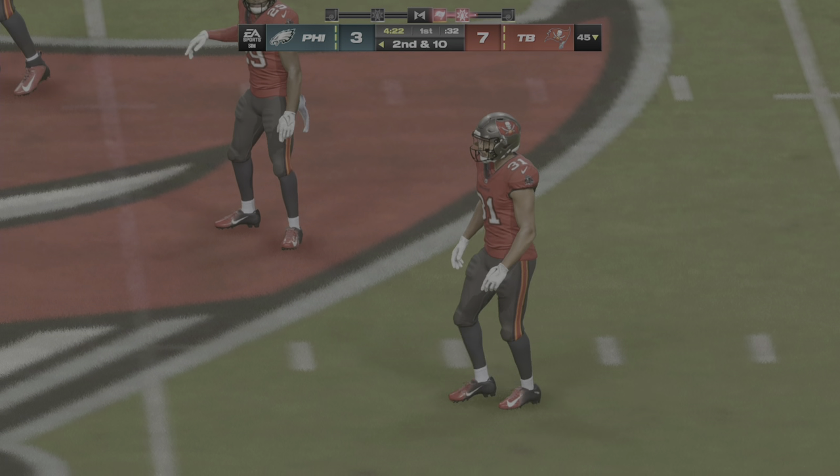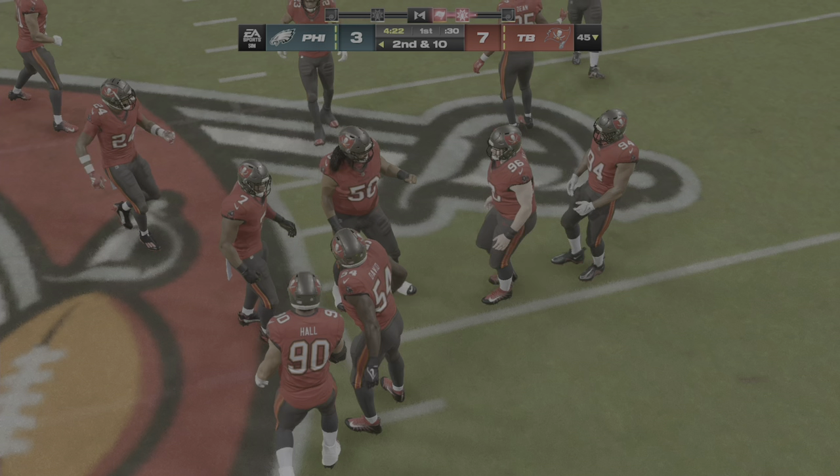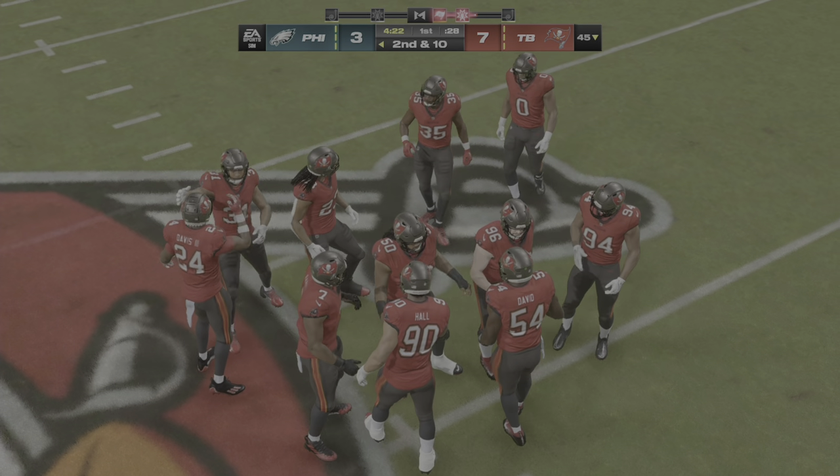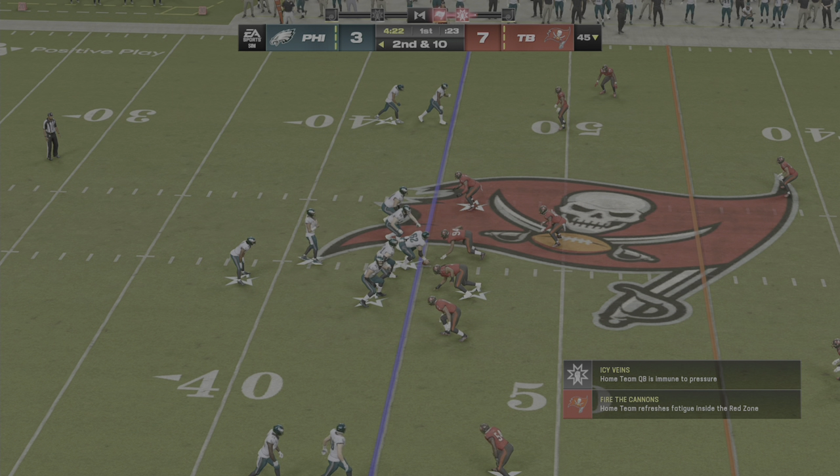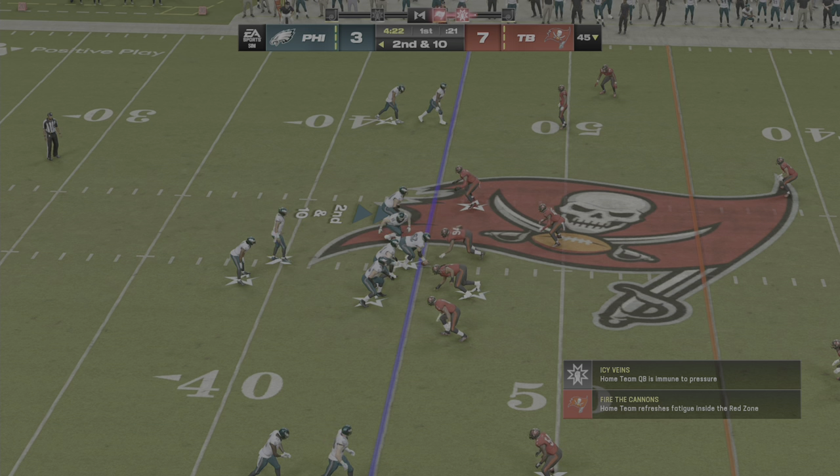To me, that one was all about timing. If he's there too early, it's going to be a pass interference call. If he's too late, it's a completed pass. He was Johnny on the spot on that one. So now second and ten after the incompletion on first down.